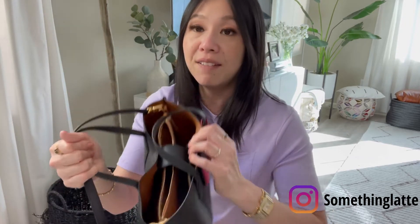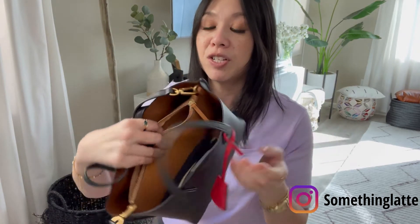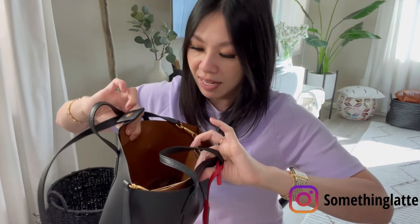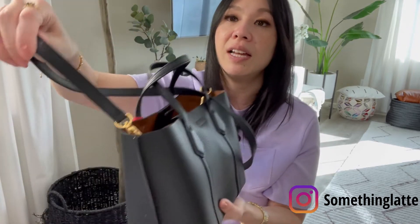It's a mini tote so you get that tote feel without carrying everything — great if you're not bringing your laptop or using it for work. It's a great weekend bag and travel bag. It has a button closure, a middle compartment, and then compartments on either side — divided into three. It's a pebbled leather so the material is really nice, and it has a crossbody strap.